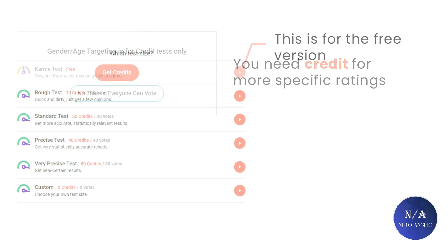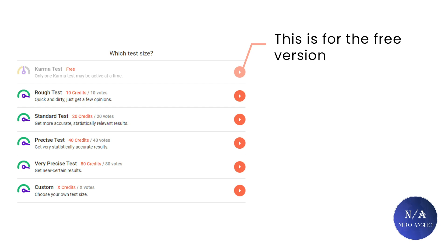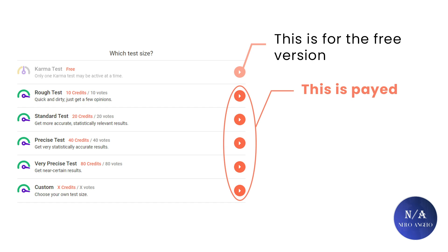If you are on the free version, you choose the karma test, which means you gain karma by rating others so that others will rate you. Or if you have credits, you can pay for how many precise votes you want. Then you launch the test, wait, and gather karma by rating others from time to time if you are on the free version.